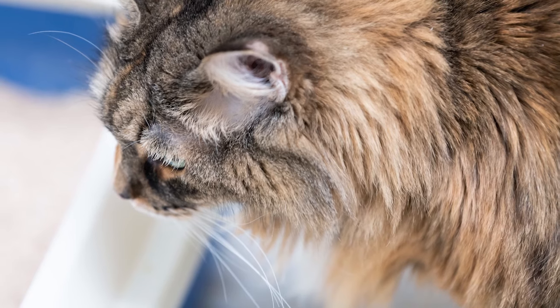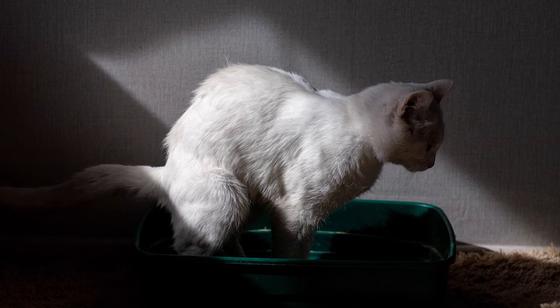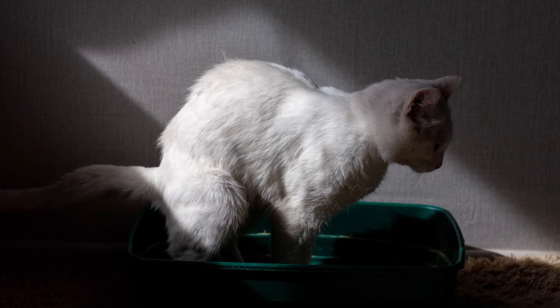So let's define some terms first. Constipation is a condition in cats where they pass feces less often or in smaller amounts than normal. If it's really bad, then it's called obstipation. Obstipation occurs when severe constipation makes defecation impossible or nearly impossible. It's very painful and very uncomfortable.